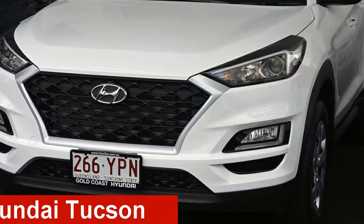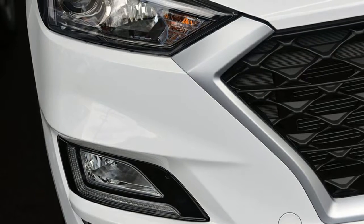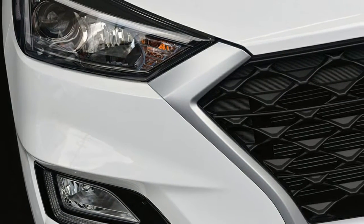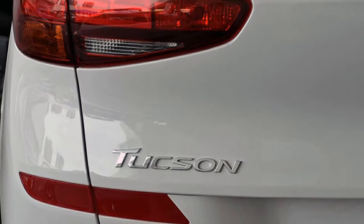Check out this Hyundai Tucson. This Tucson has an efficient 2.0-litre engine and a smooth shifting automatic transmission. The attractive white exterior is complemented by its stylish interior.